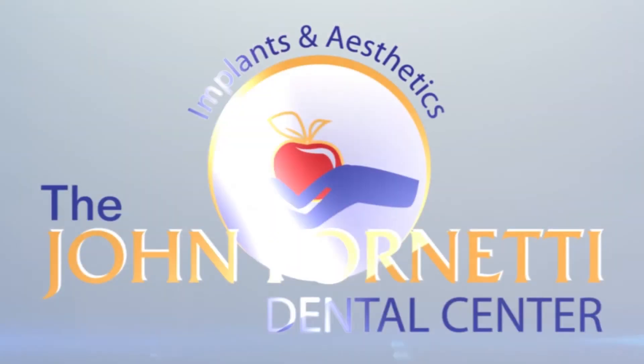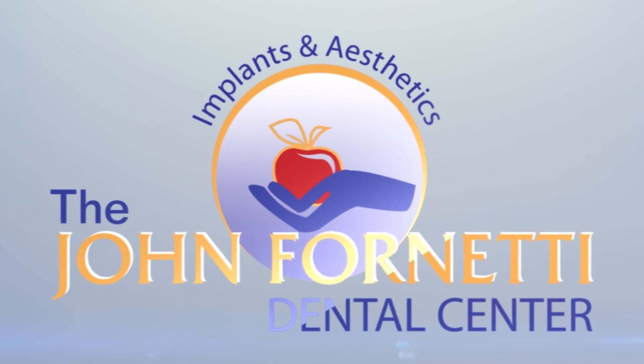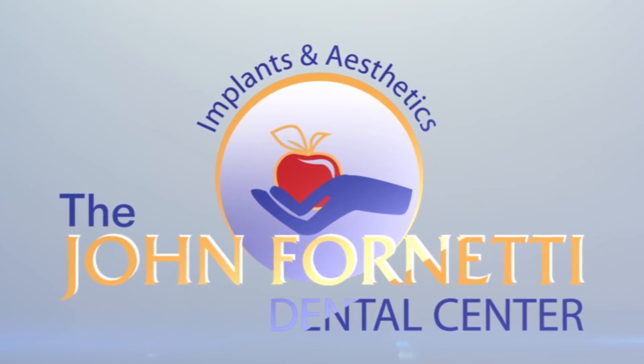At the John Fornetti Dental Center, smiles are what it's all about.